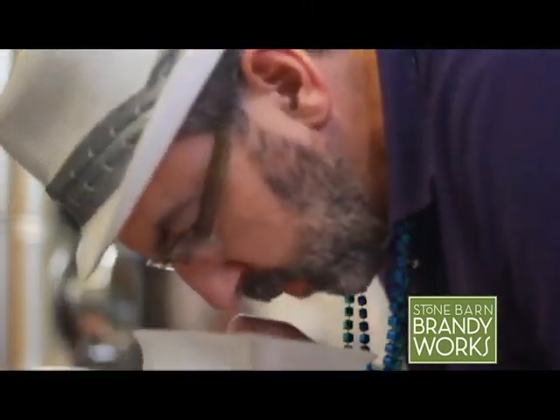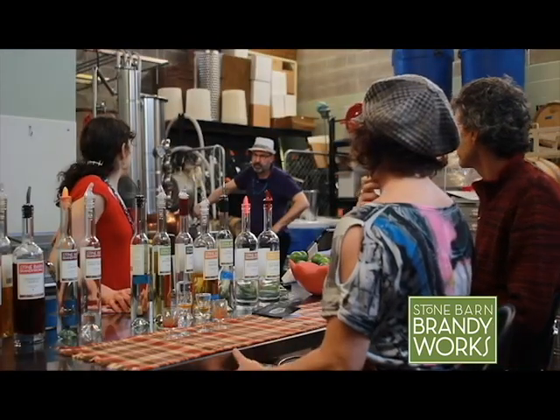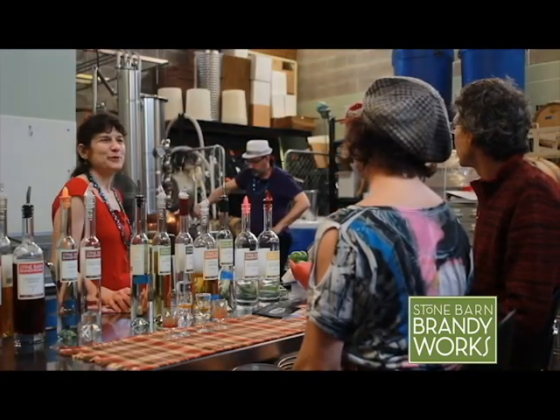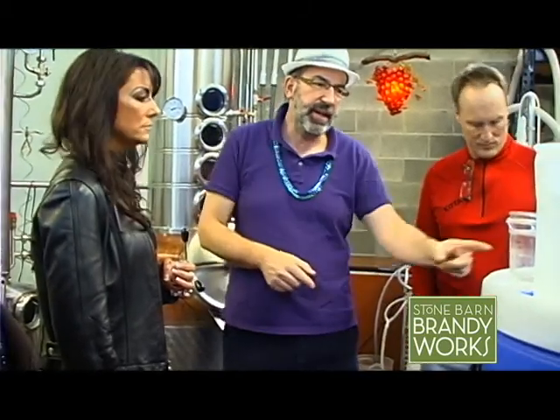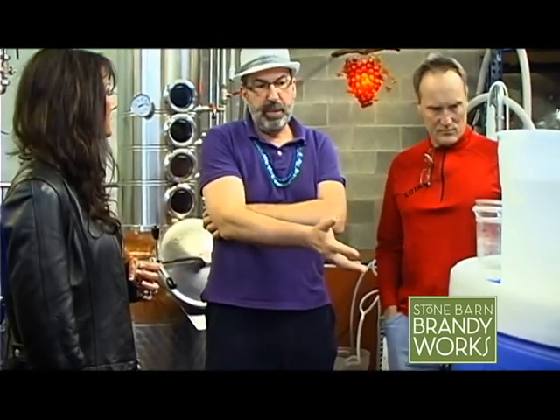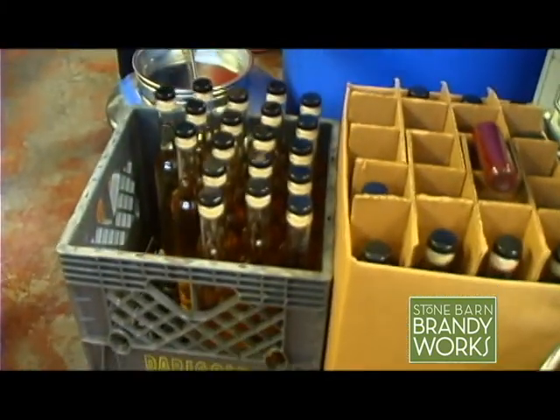I wanted to ask about Sebastian, who's over there working hard on the distillery equipment. He is making a batch of apple brandy right now. They wash the apples, crush them, and bucket them in. It takes about 500 pounds of apples and about a month to ferment them — and that yields just 20 bottles of apple brandy.